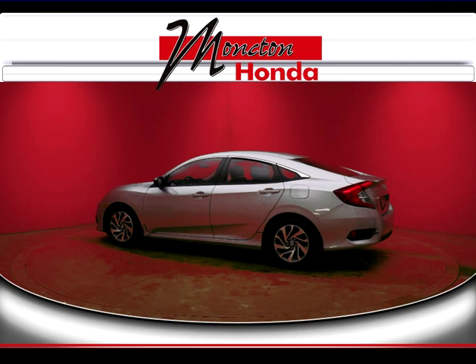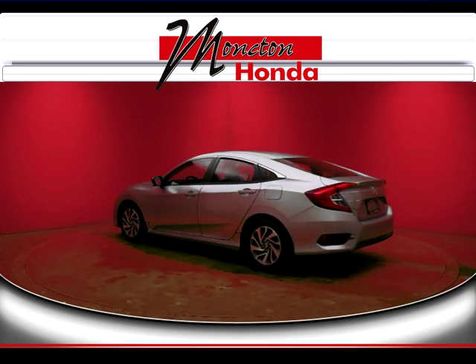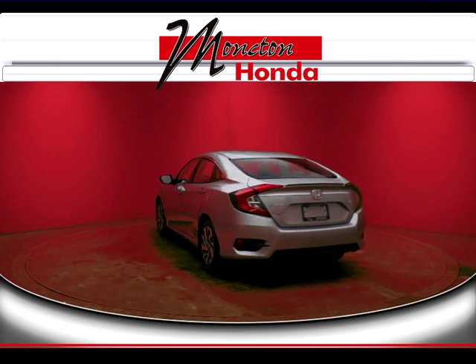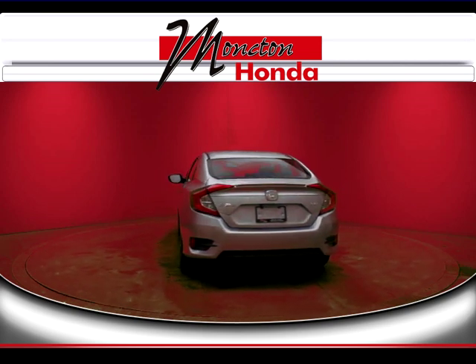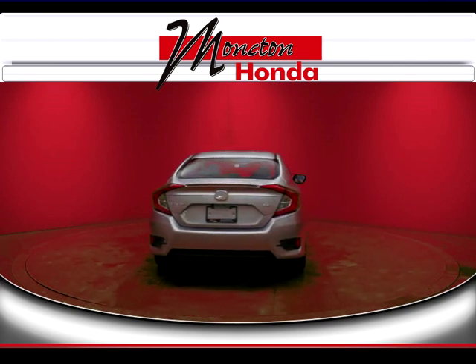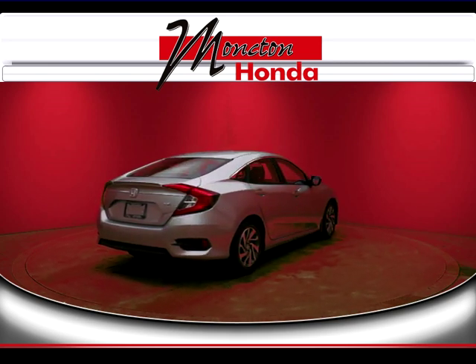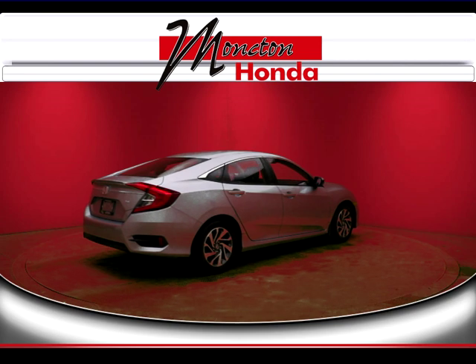Certified used vehicles deliver quality, dependability and reliability second to none. Pre-owned Honda certified and backed by Honda take ownership peace of mind to a new level. You get seven years or 160,000 kilometer limited warranty, seven day or 1,000 kilometer exchange policy and a 100 point mechanical inspection.